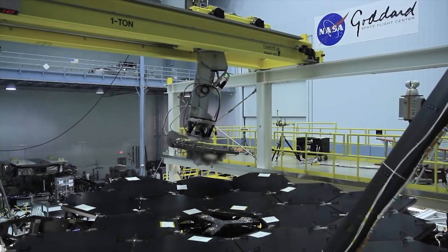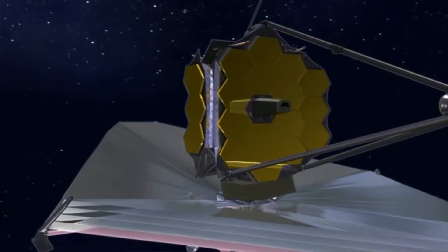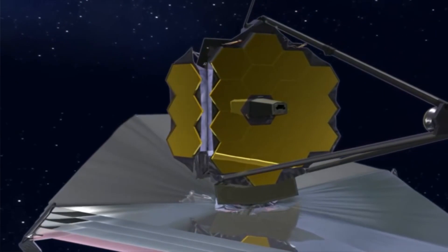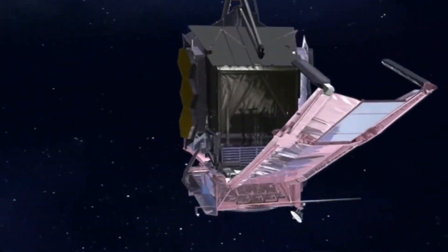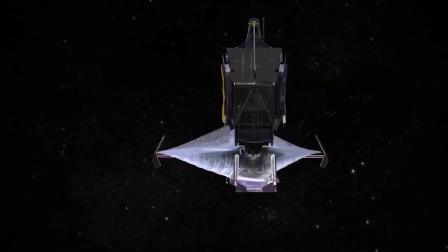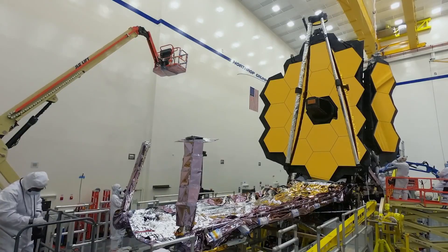No other telescope before has been launched to space with a foldable mirror. To make the mission possible, the engineering teams at NASA and its partner organizations had to develop completely new technologies that had never been flown in space before. As a result, the James Webb Space Telescope project faced many delays and cost overruns. The work, however, has paid off, as the telescope has sailed through all of its major commissioning milestones without the smallest hiccup.